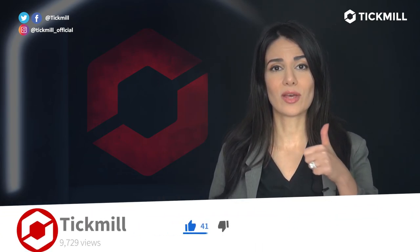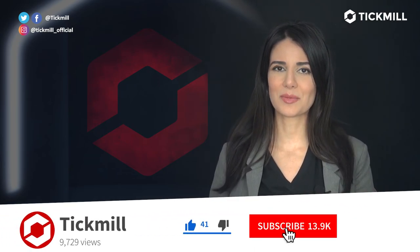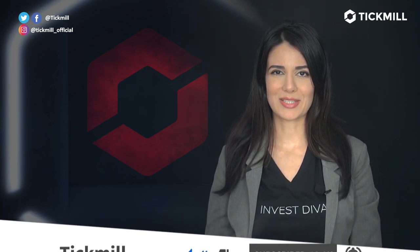If you liked this video, give it a thumbs up and subscribe to the Tick Mill YouTube channel. I'll get back to you with more updates tomorrow.